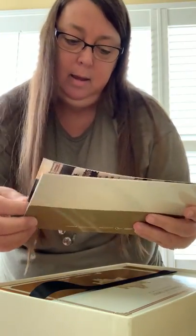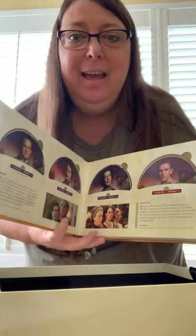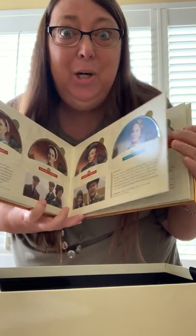Oh, so pretty! We have the Costumes of Downton Abbey and a little booklet. Then we have — look at the DVDs, you guys! How cool is that? It's like a book that I can legit put on my bookshelf. You know, these days you wonder what in the world do I do with the DVDs I have — they look so ugly sitting there.